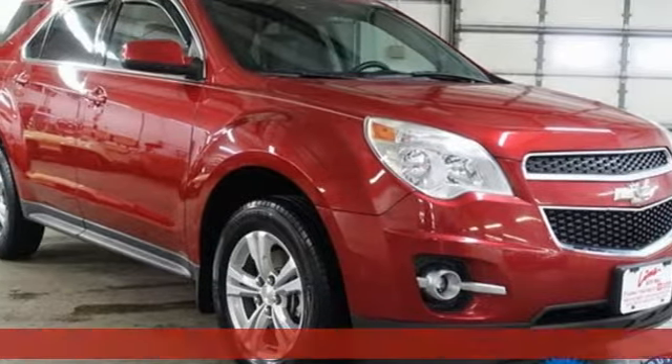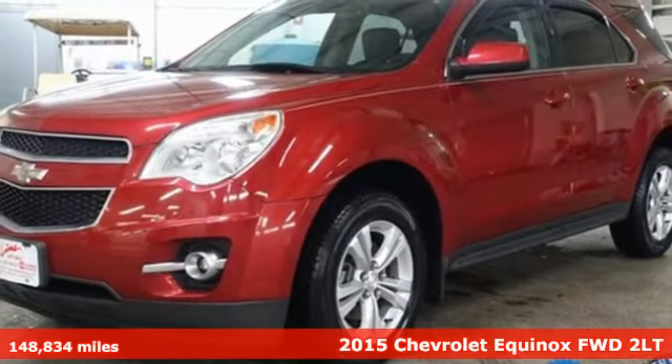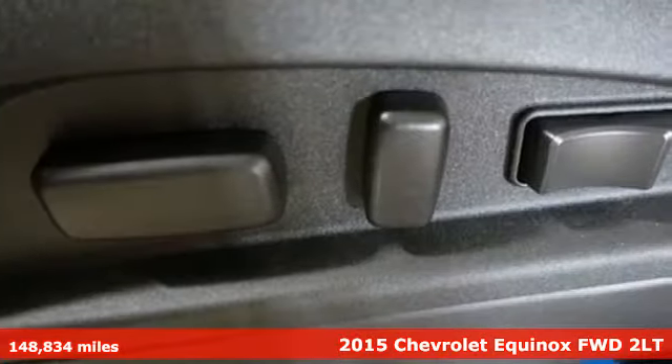Here's a 2015 Chevrolet Equinox. Stylish, energized, and ready for takeoff — this is a multitasker that doesn't compromise.